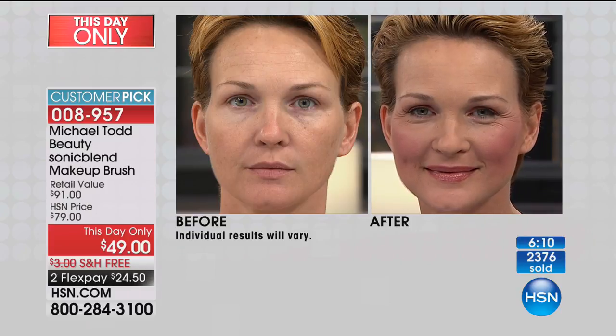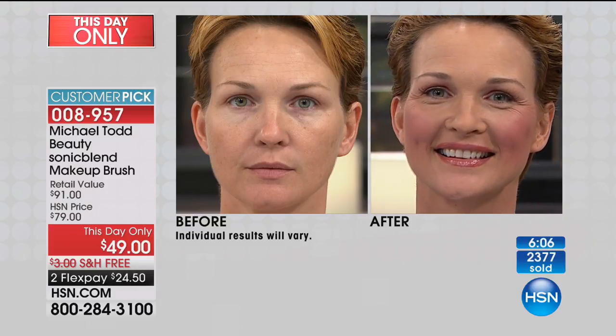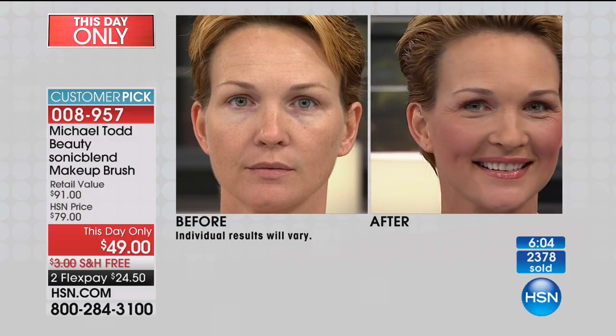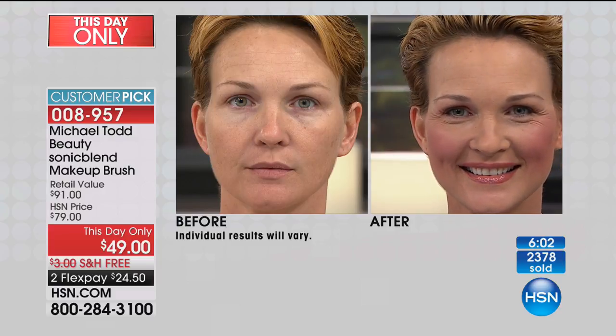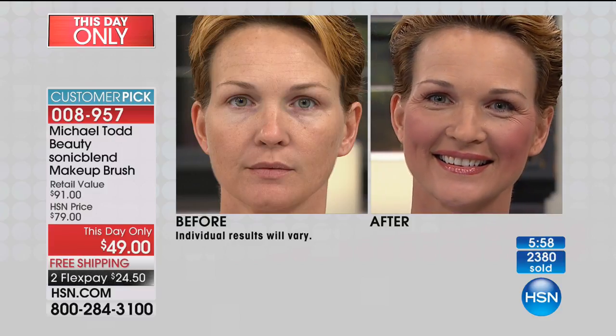That is the key — and all the makeup artists will tell you it's all about blending. If you want to look better, if you want to look more flawless, you've got to blend your makeup better. But most of us, if we're not using the sonic blend makeup brush, we're using old technology — trying to blend with something that's basically almost like a paintbrush. More of your makeup ends up in the brush than it does on the face — so we're wasting product.